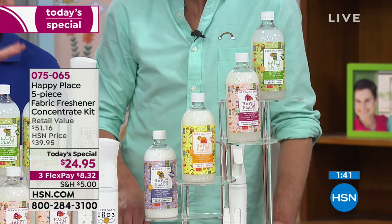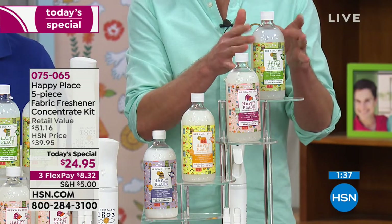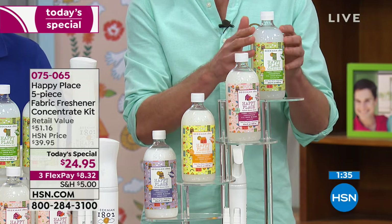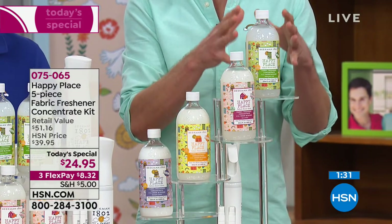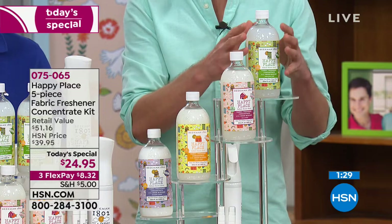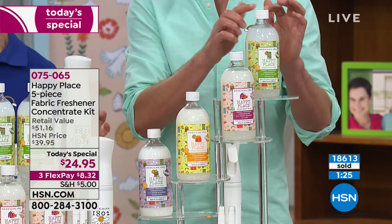As soon as you get this home, here are the scents one more time. If you want the sweet grass — that's going fast, it'll be the first to sell out. That's the invigorating signature scent for Happy Place — very springy, the rosemary and sweet grass, amazing in the bathroom because it just smells so fresh.